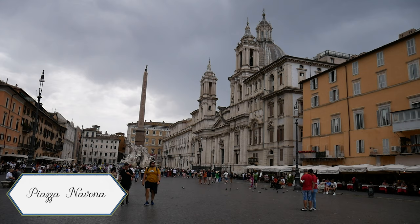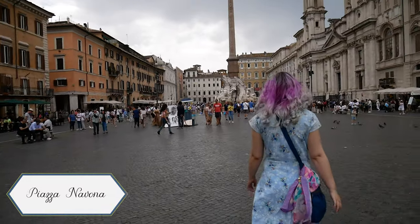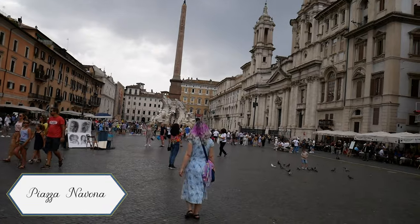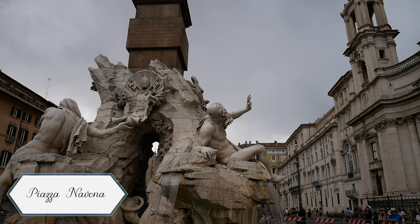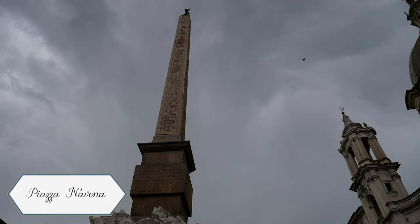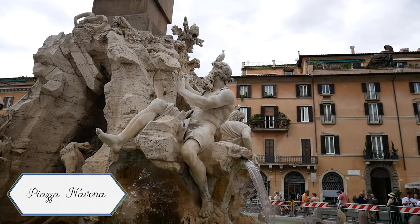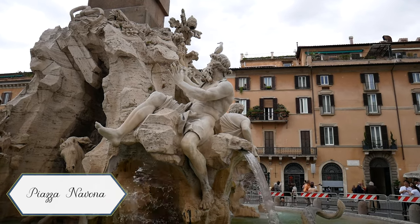Once we unpacked we hit the streets. We started in Piazza Navona which was really close to our Airbnb. As you can see it is about to rain, and we did eventually get downpoured on and took refuge eating at a restaurant off of Piazza Navona. I would not usually recommend this — I would go to some of the other alleys to eat because the restaurants on the piazza are tourist-oriented, so the food isn't as good and is more expensive. However, we just needed to be out of the rain.